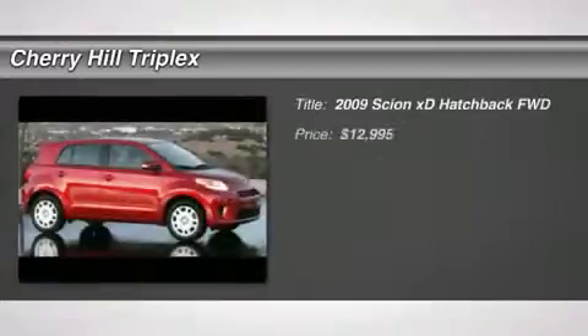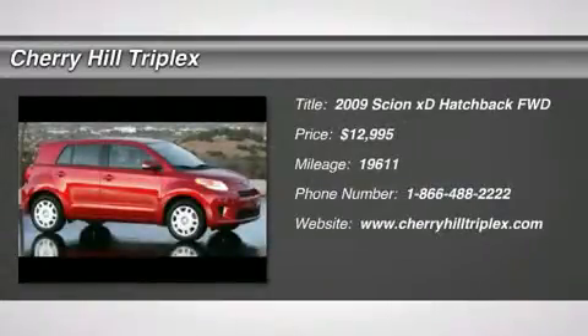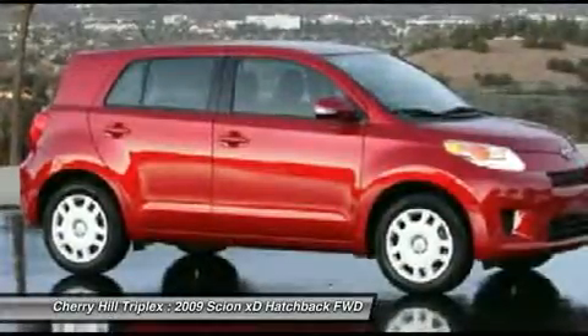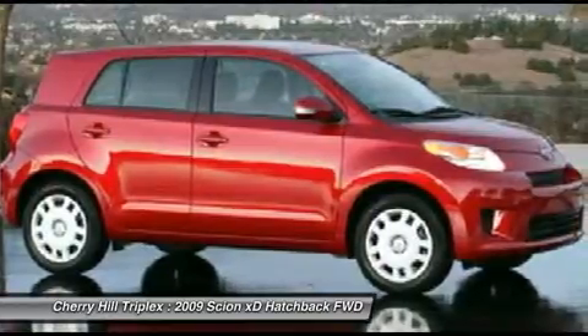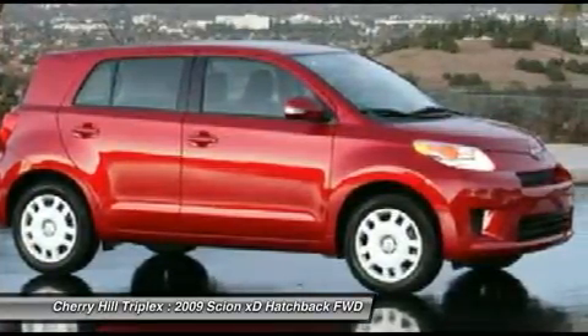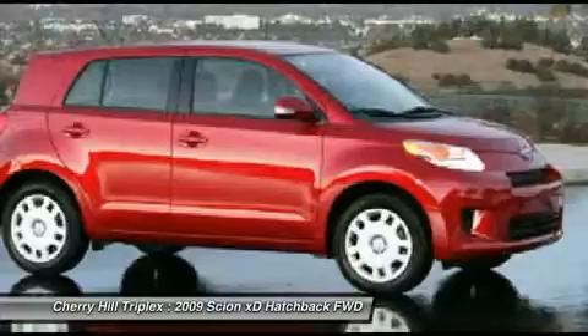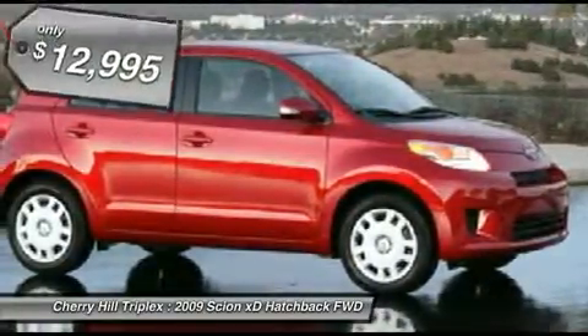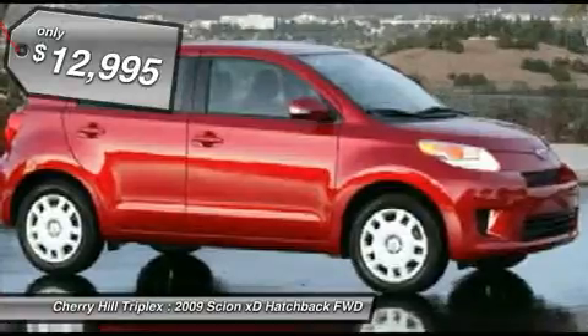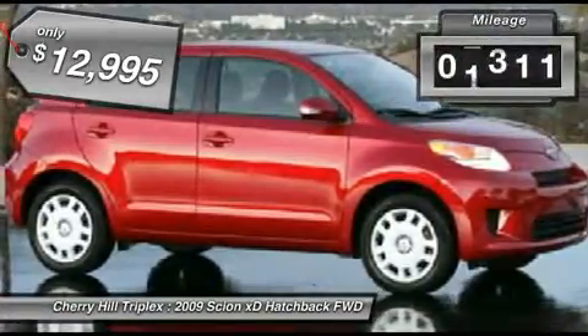The 2009 Scion XD. The squared-off Scion XD hatchback is one of the most distinctive-looking economy cars around. In government crash tests, the 2010 XD earns a perfect five stars in side crashes and four stars in frontal crash and rollover resistance tests, and is priced below $15,000. This vehicle has less than 20,000 miles.